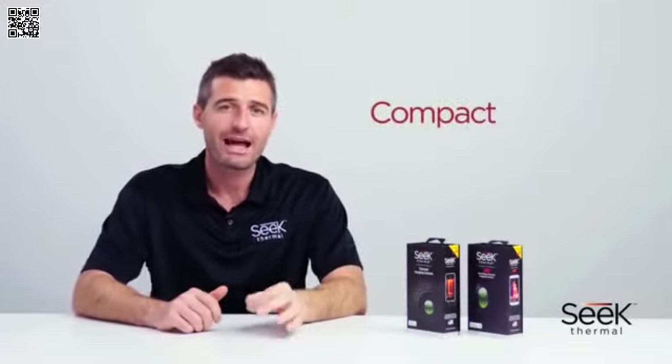It works in pitch black or in bright sun, the level of lighting making no difference to the thermal sensor. Its size and portability means that it can be used in tight crawl spaces or in open fields. In this video, I'm going to introduce both the compact and the compact XR line of SEEK Thermal Imagers.